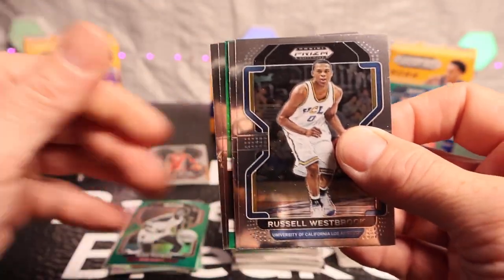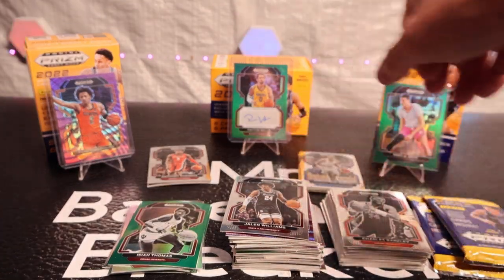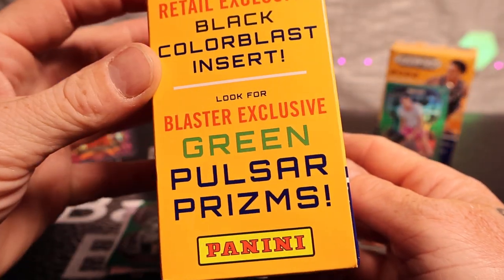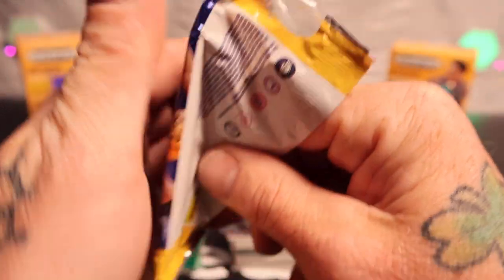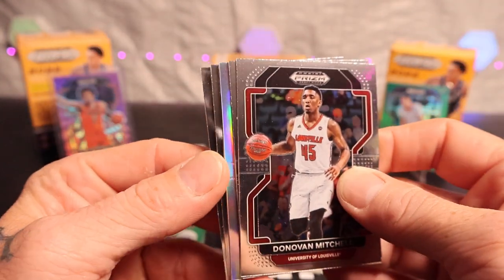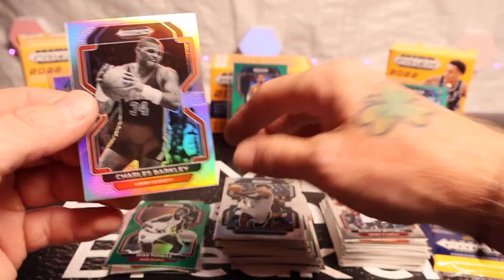We got Russell Westbrook — and this is another autograph! Three blasters, three signatures. Wow. We can see it right here. I don't know what you guys think — I'm pulling cards left and right. It says look for blaster salute green, purple wave — that's crazy, three blasters and three autos. We still have two chances to get a pretty good name. We got silver — Caleb Houstan, Jaden Ivy, Donovan Mitchell, Beauchamp, and another rookie Charles Barkley.